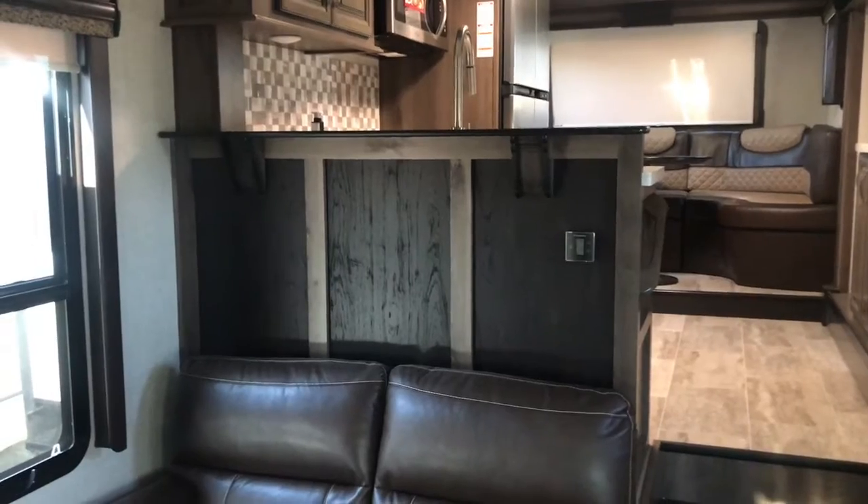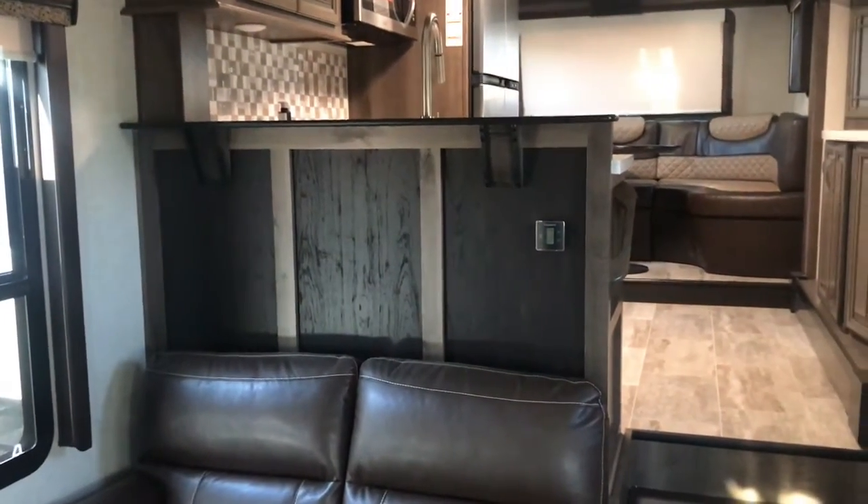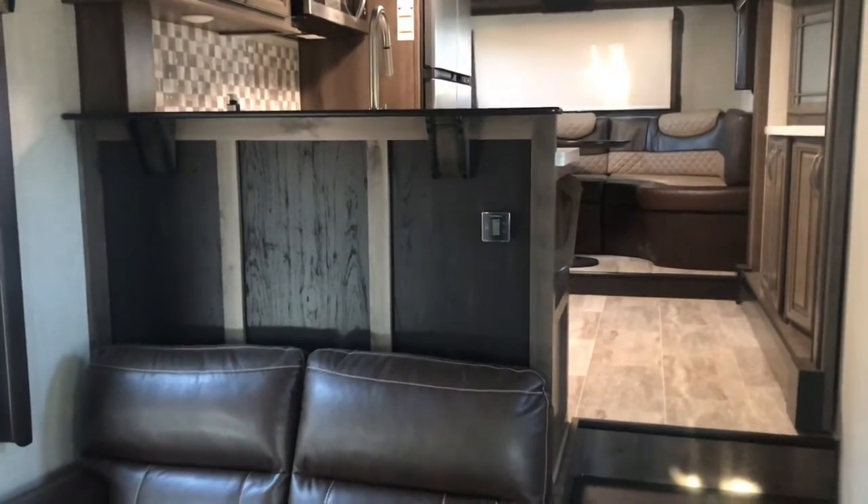Good morning, everyone. Welcome to the Keystone Montana front kitchen. We're going to do just a quick walkthrough of the front kitchen for the new Montana.